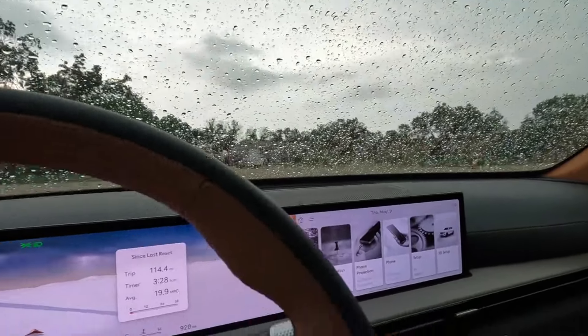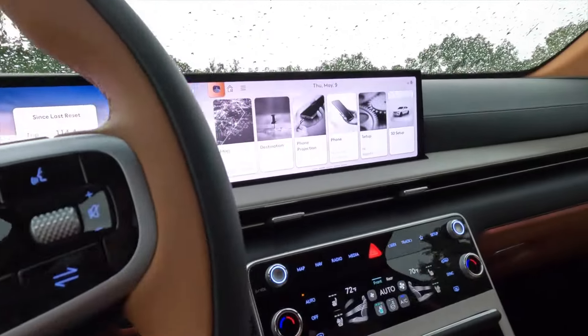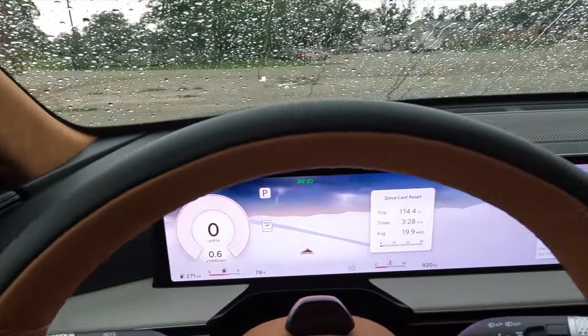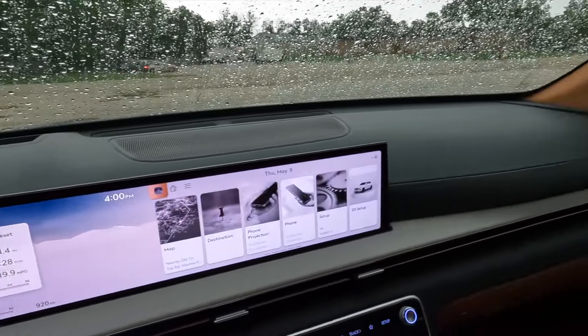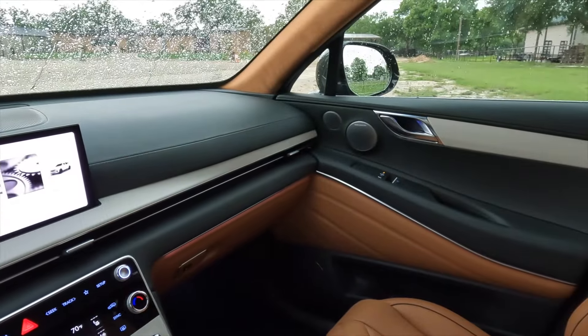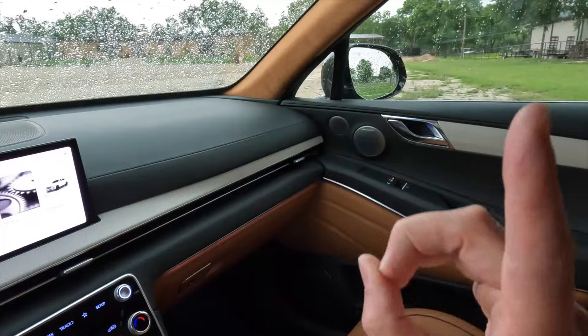The 2025 updated Genesis GV80 and all its new screens, neat tricks, and just generally really nice interior. If you want an even closer look at the exterior and interior of this car, I have another video that goes into more detail — I'll have a link in the description below. All right, let's dig into the powertrain.